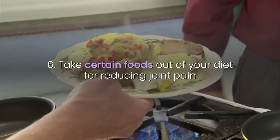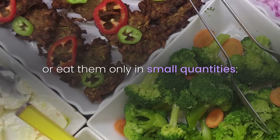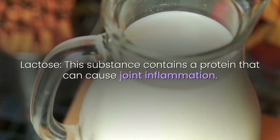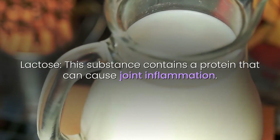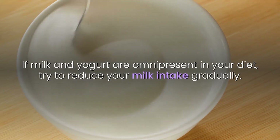6. Take certain foods out of your diet for reducing joint pain. To prevent joint pain, we advise you to avoid the following foods or eat them only in small quantities. Lactose: this substance contains a protein that can cause joint inflammation. If milk and yogurt are omnipresent in your diet, try to reduce your milk intake gradually.